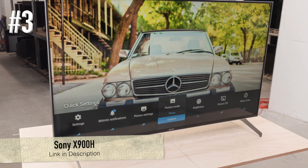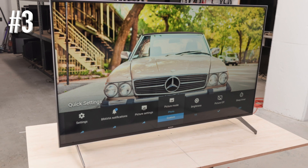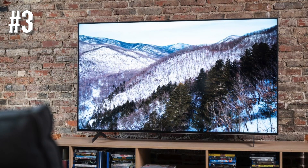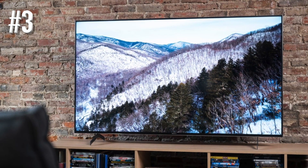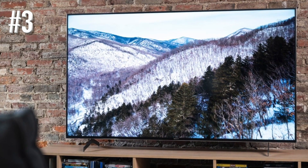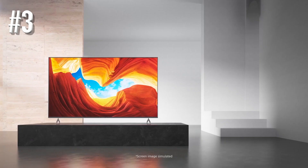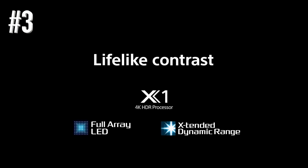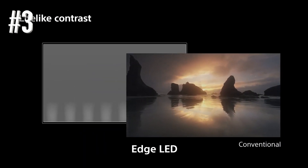Number 3: Sony X900H. This Sony is a direct competitor to the Samsung Q80T, featured later in the video. At least it is at 55-inch and 65-inch sizes, coming in with near-identical feature sets at the same kind of price. At 75 inches, this is the best bang-for-the-buck TV on the market in 2021, undercutting Samsung by a lot but delivering really special image quality.